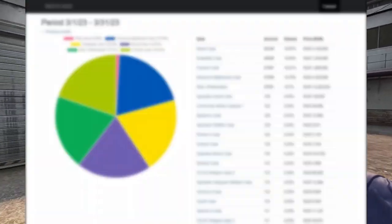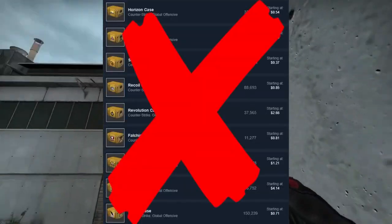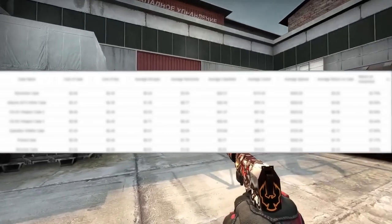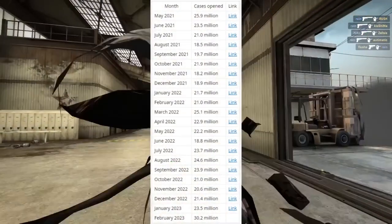The first thing we want to talk about are the important factors we look for in a case. If we want to pick a case willy-nilly we can go do that off the market, but we want a case that has the important fundamentals we look for when we're looking for a case to succeed. The first factor I personally look for is the demand the case has — you can always find the case unboxing numbers on the CSGO market forum, and it's very important.